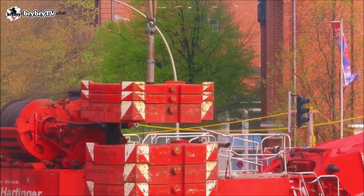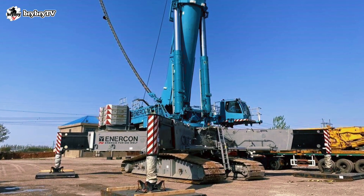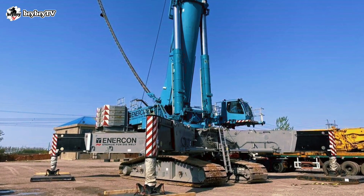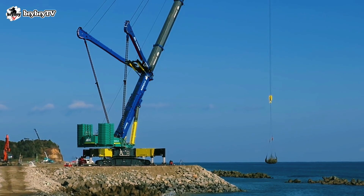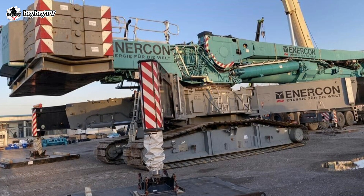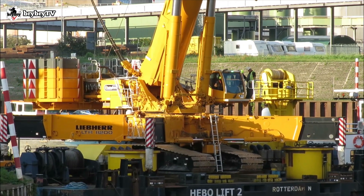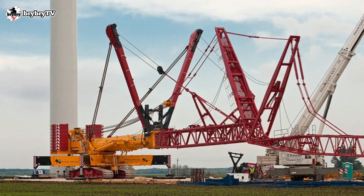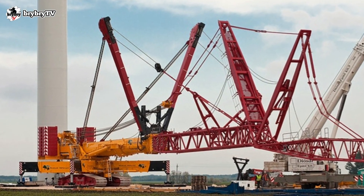The LTR 11200 is equipped with 202 tons of counterweight, and during operation it is supported by a 13 meters by 13 meters star-type outrigger base. The boom system has a Y suspension, and the fixed jib and luffing lattice fly jib are similar to the LTM 11200-9.1.